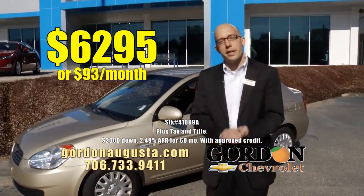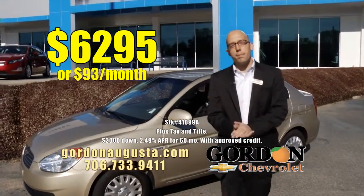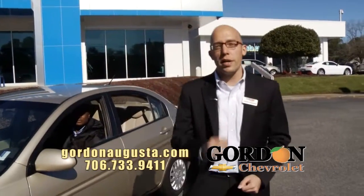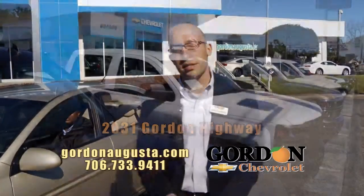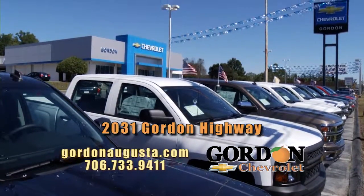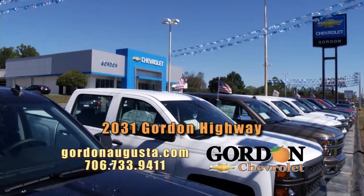Folks, at Gordon Chevrolet it's all about getting you the right car at the right price to get the right payment to fit your budget. So do me a favor — come see us today. 2031 Gordon Highway in Augusta, one mile east of the Bobby Jones Expressway. And always online at GordonAugusta.com.